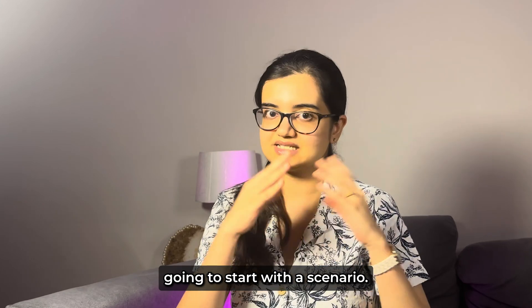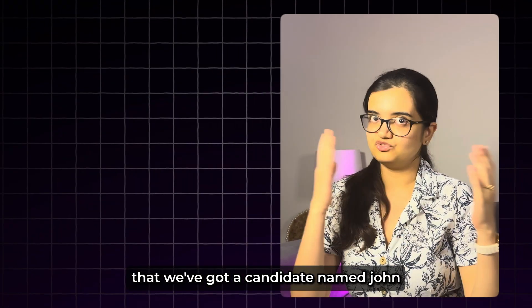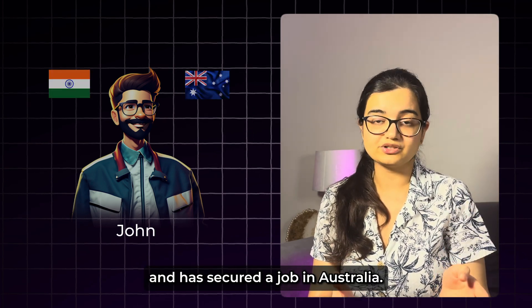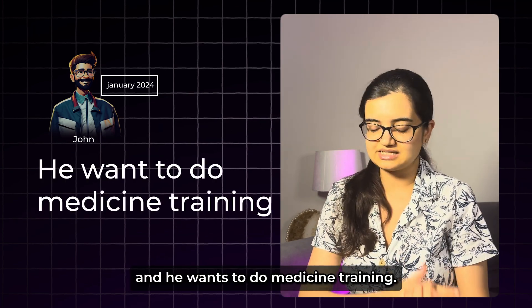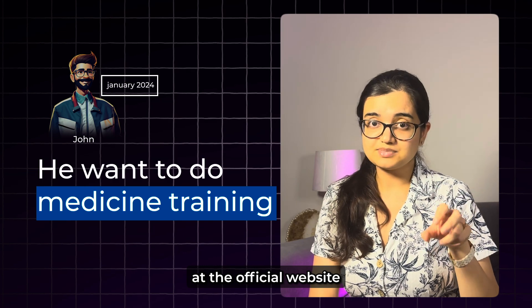I'm going to start with a scenario. Imagine we've got a candidate named John who has completed his training in India and has secured a job in Australia in January 2024. So John has started working in Australia in January 2024 and he wants to do medicine training.